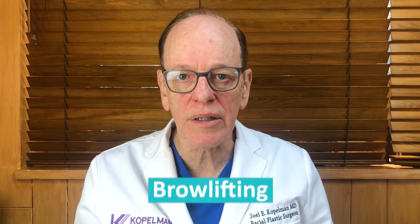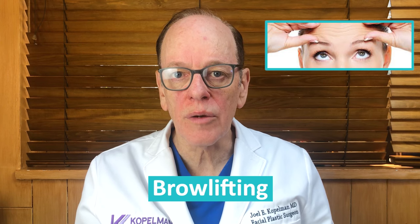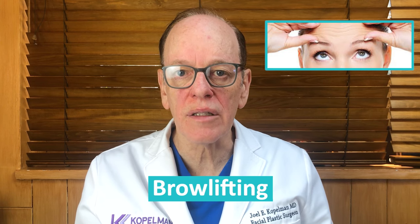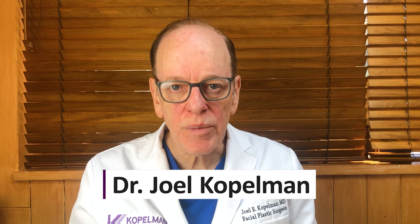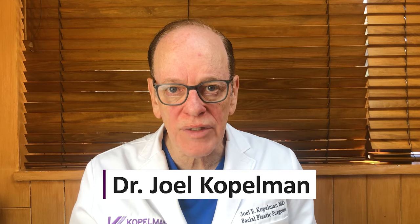Today we're going to discuss brow lifting and why it's an important consideration when you're planning on doing upper eyelid cosmetic surgery. I'm Dr. Joel Kopelman, a facial plastic surgeon in Manhattan. I'm an expert on eyelid and eyebrow lifting and I've been doing this for over 35 years. I'm going to explain to you why it's important to do a brow lift when you consider doing upper eyelid surgery.